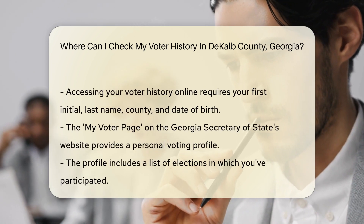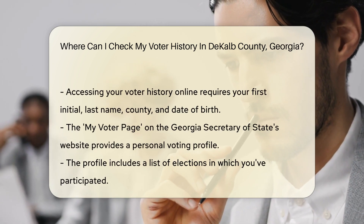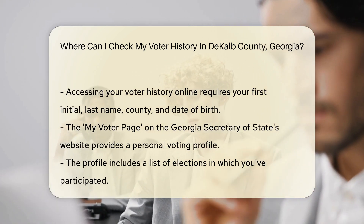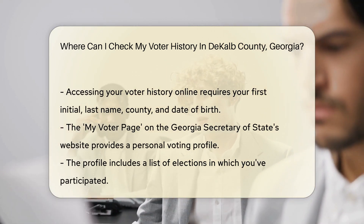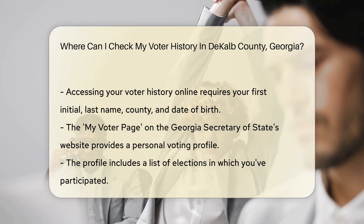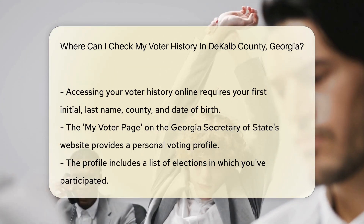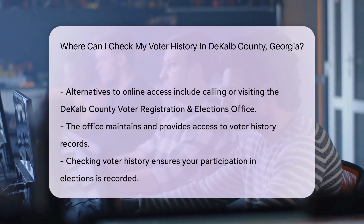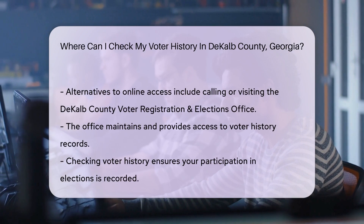Now, for the treasure map. Your first stop is the Georgia Secretary of State's website — it's like the Grand Library of Voter Info. Here, you can access the My Voter page, your personal voting profile online. To log in, you'll need your first initial, last name, county, and date of birth. Once inside, it's like opening a book to your voting past. You'll see a list of elections you've participated in.